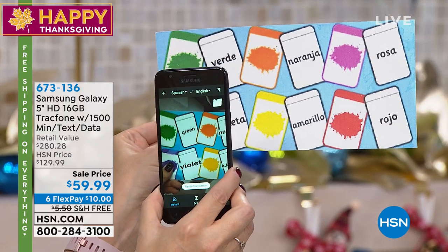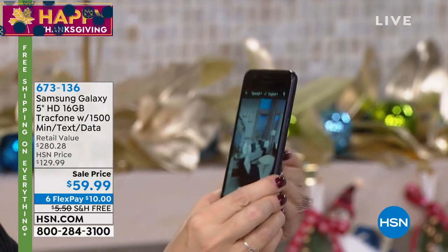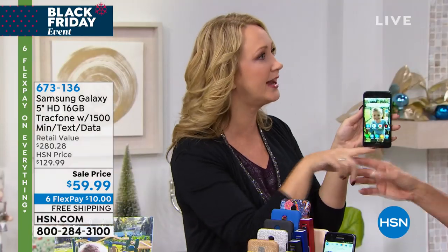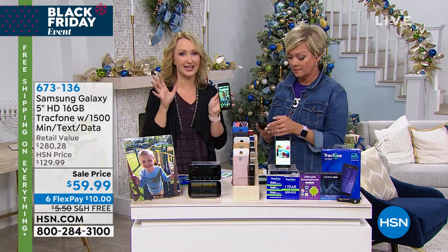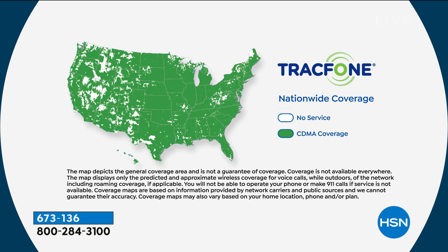We use our cell phone more than anything else all day long. You want great cameras, great speed, an incredible package that's very easy to use and user-friendly. Let's talk about the coverage too — you could have the best phone in the whole world, but if the coverage is lousy, you're going to be frustrated. This is using America's top carrier in the entire country — the number one top carrier. I can't give you any hints except that it starts with a V.